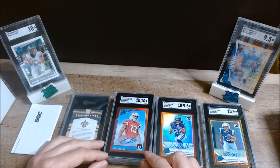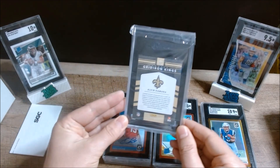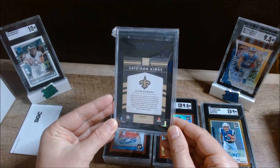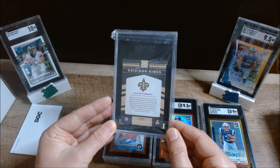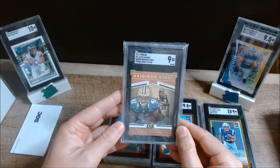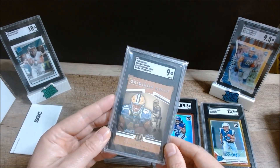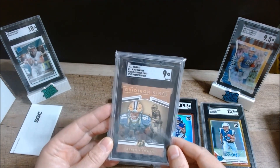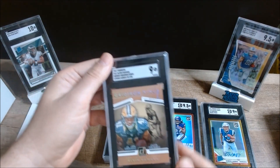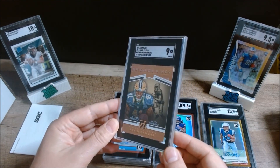Last but not least, we have a card that I worked on in a separate video — I helped restore it to some degree. I'm not expecting a great grade here, probably the lowest of them all, but hopefully at least a mint nine. It did come back a nine — this is the Alvin Kamara Gridiron Kings parallel, numbered to 100, rookie. It probably was an eight or 8.5 before I worked on it, and it looks really nice in the black tuxedo casing with that gold and black image.